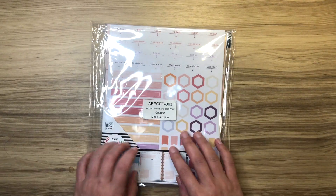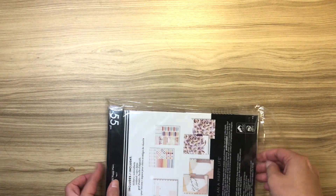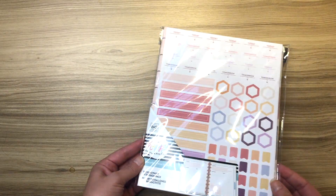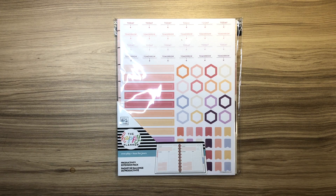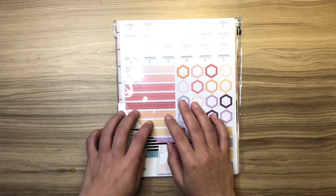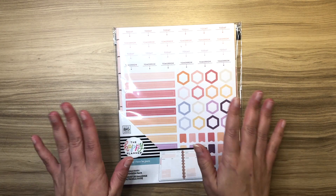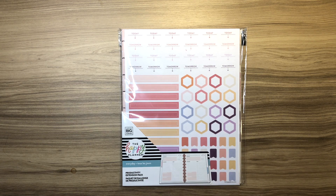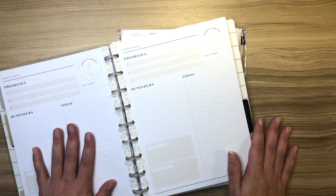I only ordered two things from the latest Happy Planner release. This is the Everyday Extension Pack — I actually got two of them because I was so excited to use these. Originally when the Stay Wild Wild Style Be Happy Box came out, it came with this filler paper and I loved it.